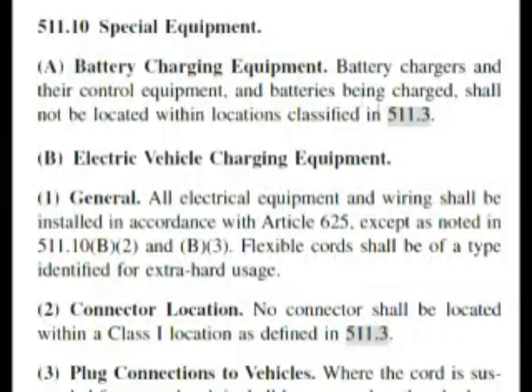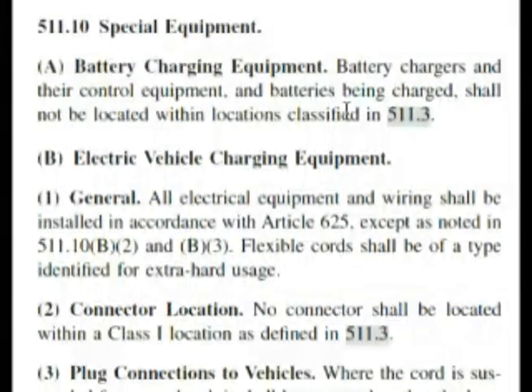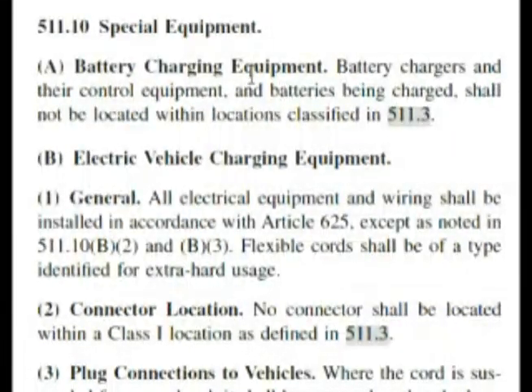Section A: battery charging equipment. Battery chargers and their control equipment and batteries being charged shall not be located within locations classified in 511.3. So this is another section. Our question said they can be located in any area, and this is telling us there are some areas they can't be located in. So we know our question is false.